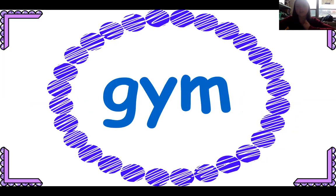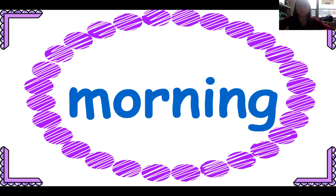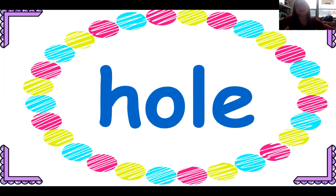Gym — that's just one gym: there is a gym on my street. Morning — singular: this morning I got dressed in a maroon shirt. Hole — one hole, singular: there was a hole in my paper.